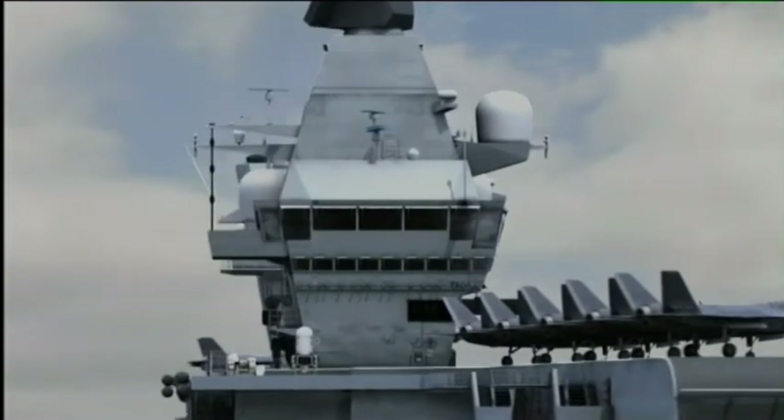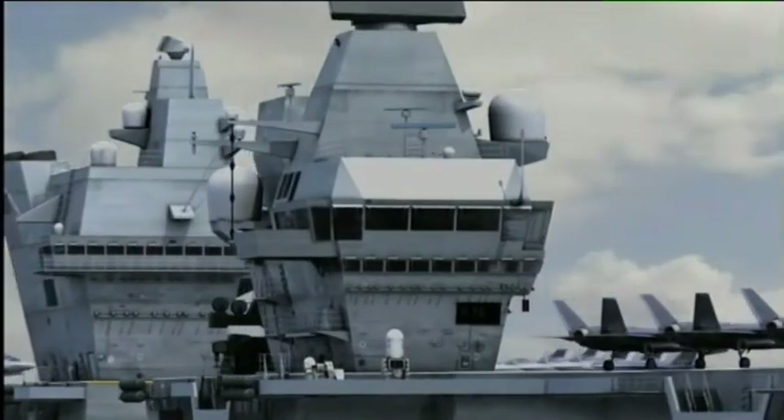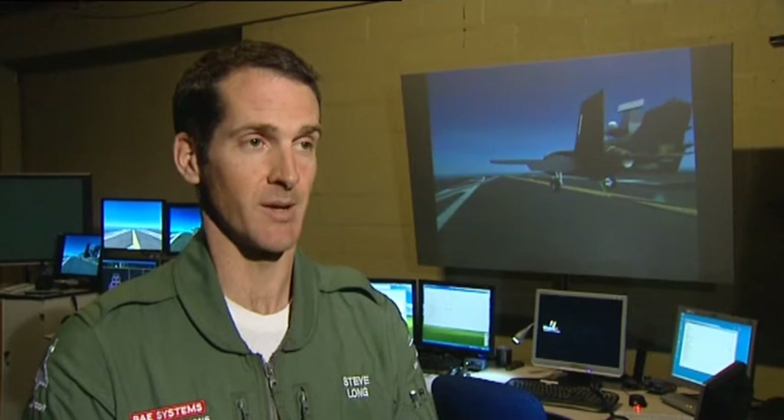By the time the Queen Elizabeth-class carriers enter service, it'll be more than four decades since British pilots have operated from a conventional carrier. That means lots of key skills have been lost in the mists of time. The UK has a steep learning curve, and we have a lot of technology we need to work out to try and make that task as easy as we possibly can, to reduce that training burden as much as possible.